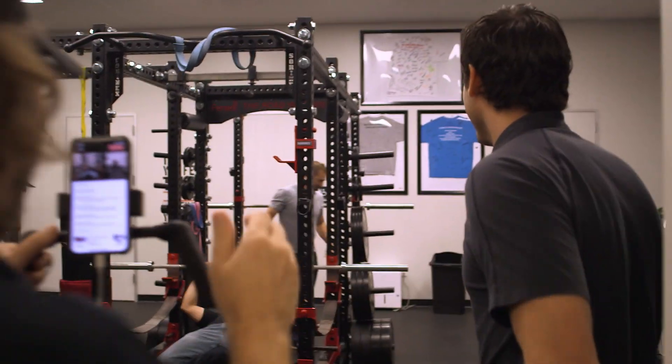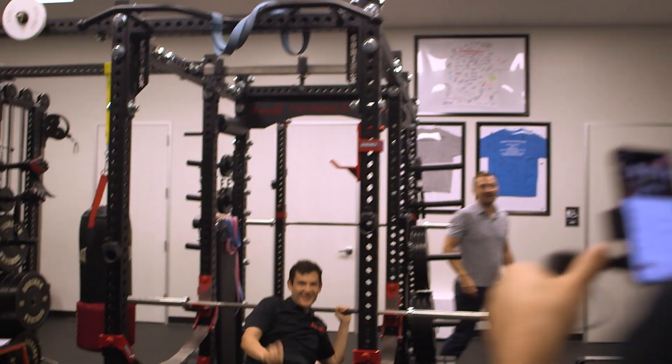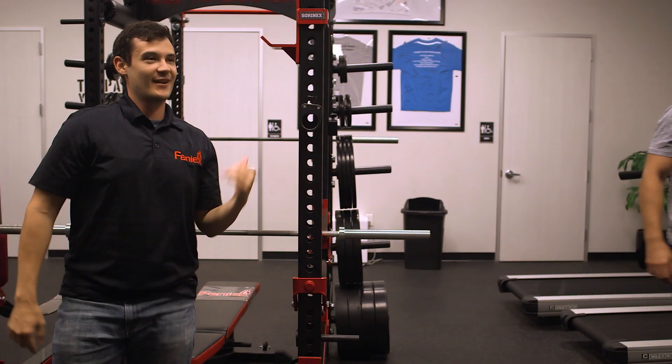Kyle, how's it going man? You could have put heavier weight on there — you could even spot me. That was rep 200.